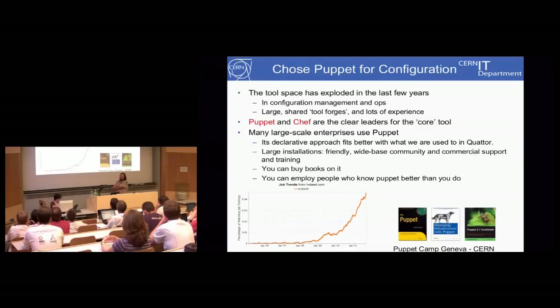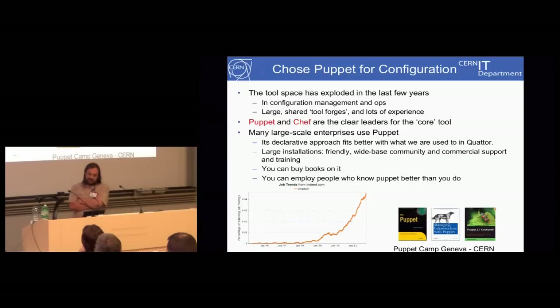For configuration, Puppet was one of two clear leaders — Puppet and Chef. Puppet is a lot more like Quattro in the sense that it's a declarative approach, which we're used to. We're mainly sysadmins rather than developers, so Puppet is possibly a better choice. All the things we'd like — commercial support is available, there is a decent community, you can buy books on it, you can employ somebody who knows it better than you do, which is something we've never been able to do before. So Puppet was the clear winner.